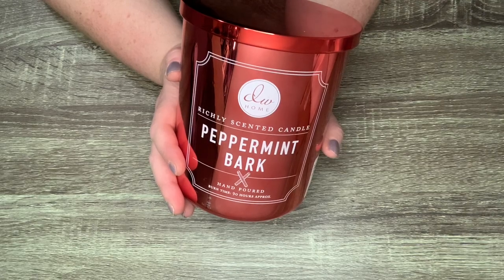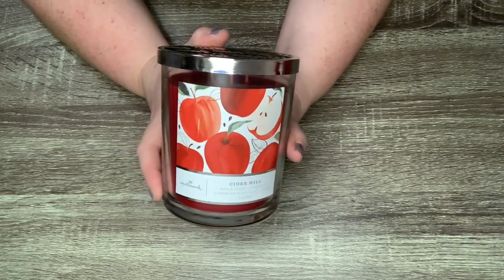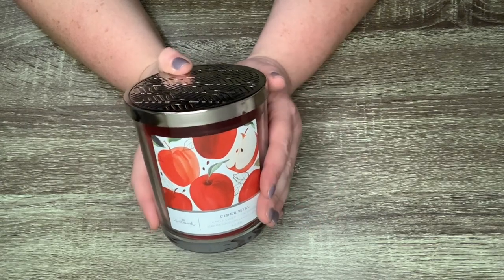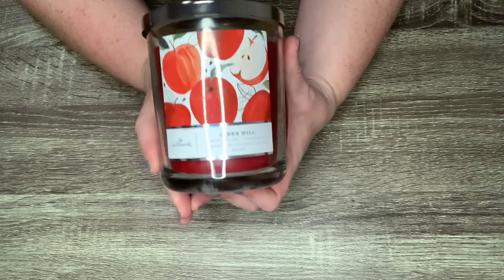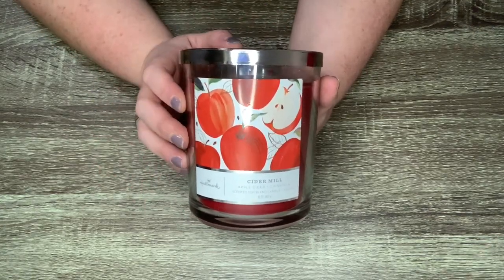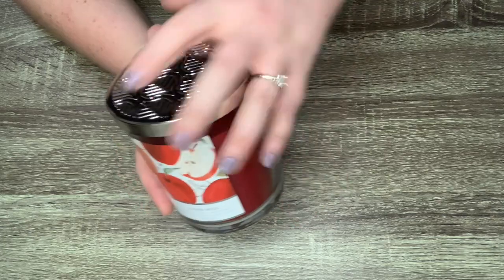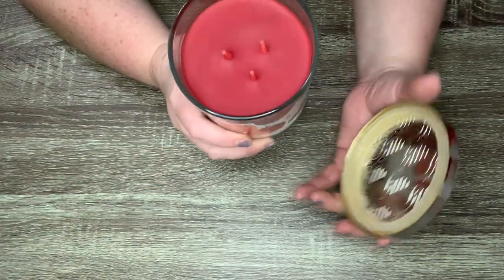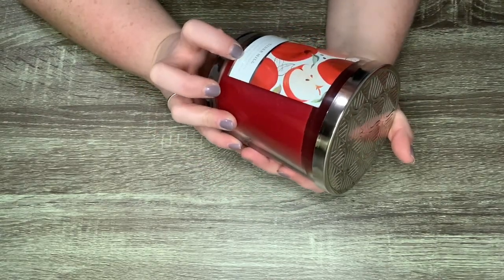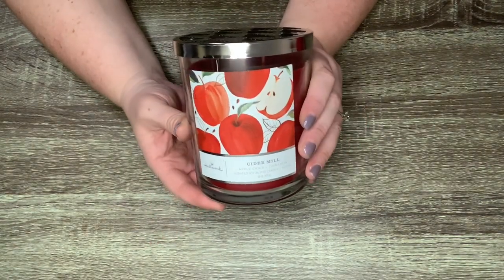Here's a new-to-me line. These are all from Hallmark — I found them in a PharmaSave drugstore in Sidney, near Victoria, British Columbia, in the fall. These are all three-wick candles, though the wicks are really quite close together. The first one is Cider Mill — apple cider and cinnamon. The next one is Harvest Festival — fresh apple and nutmeg. I haven't burned any of these yet but I do plan on burning one very shortly.